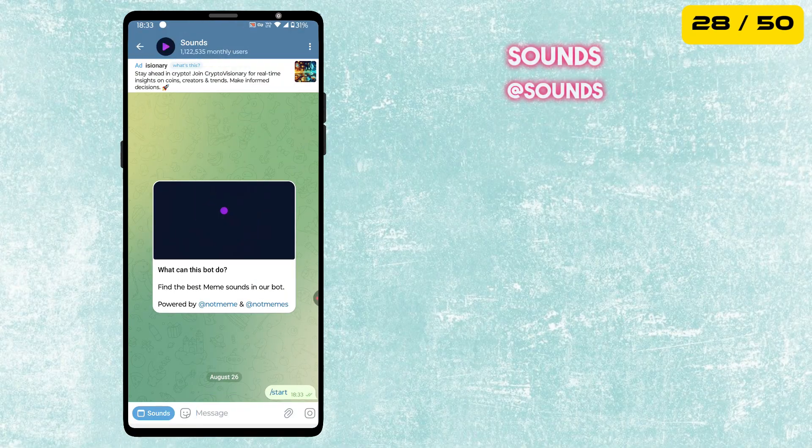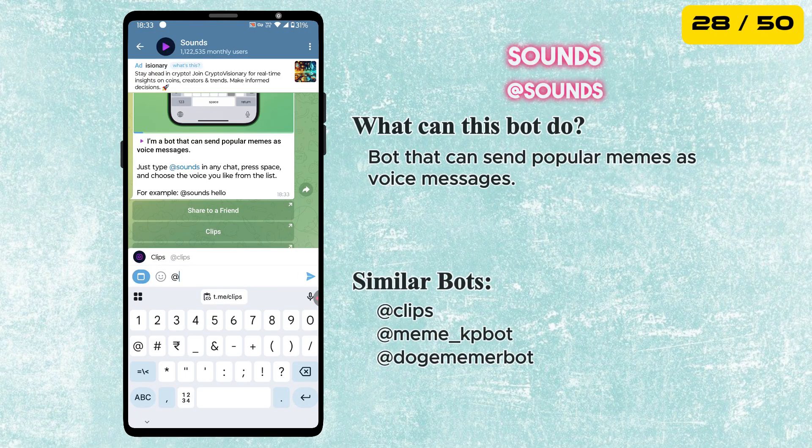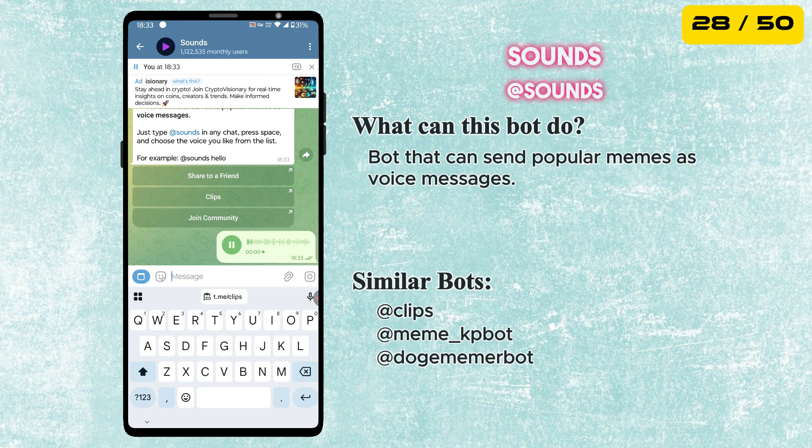The next bot is called Sounds. Similar to Clips, but instead of videos, this one sends popular meme sounds as voice messages. Just type @Sounds in any chat and pick a funny sound to surprise your friends.